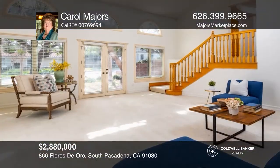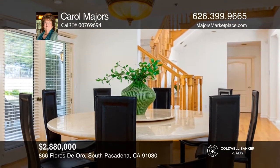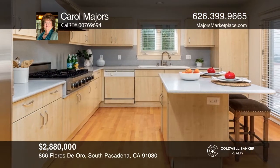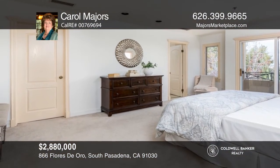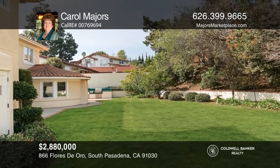This beautiful five-bedroom home on a serene cul-de-sac in the prestigious Altos del Monterey area of South Pasadena features an elegant marble foyer, formal living and dining rooms, a chef's kitchen, an inviting family room, and a master suite with a jutted soaking tub. Venture outside to the backyard with built-in barbecue. For more information, contact Carol Majors.